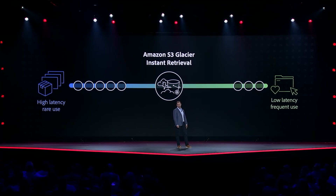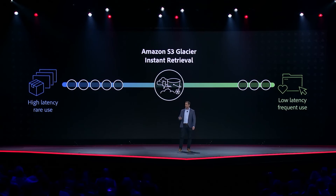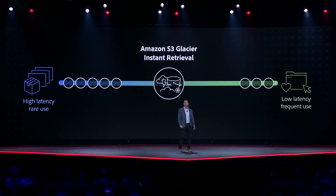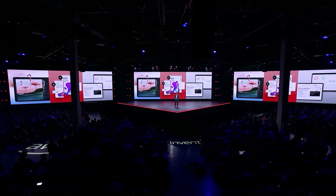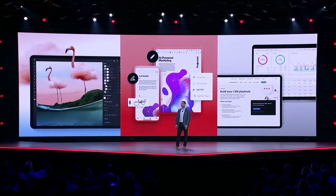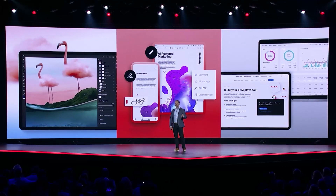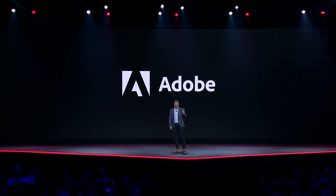Customers can now do things that were never before possible. When Glacier Instant Retrieval is paired with Adobe Sensei and Adobe Creative Cloud, we eliminate the full-attic problem. We can enable and empower our customers to access, quickly find, and retrieve the content they're looking for anytime they want. And that's truly amazing. Thank you.